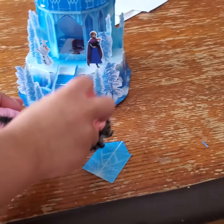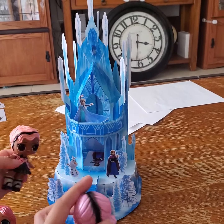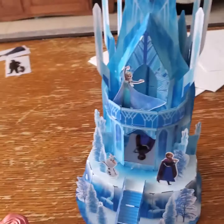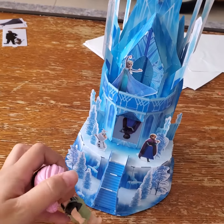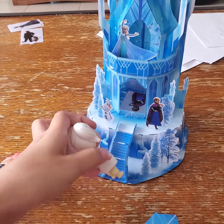That wasn't such a long drive. Look at this castle, it's so cool! They even put Elsa and Anna and everything. I thought it was going to be bigger, though. It's actually bigger than I thought. We should go inside! Come on, go up the stairs!